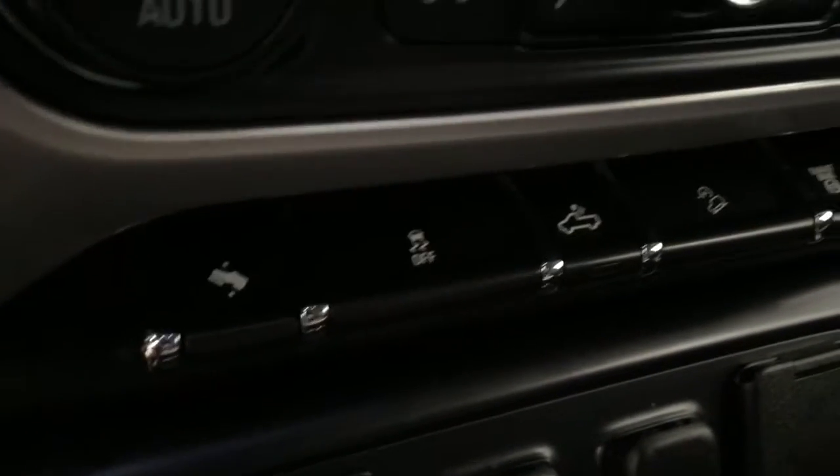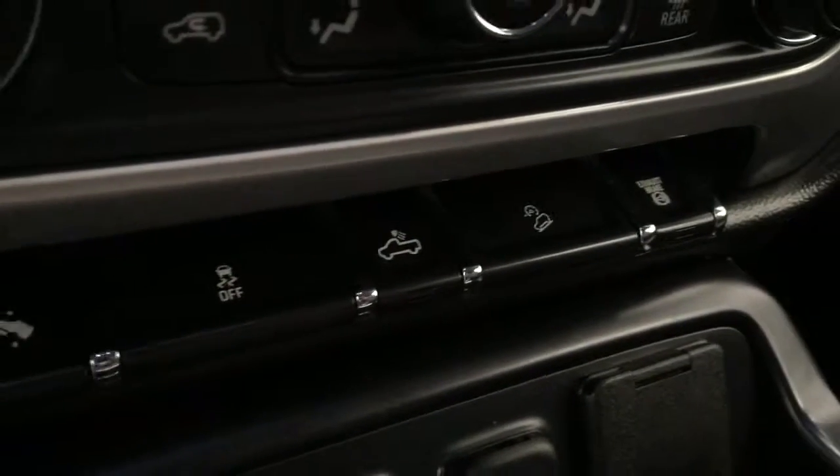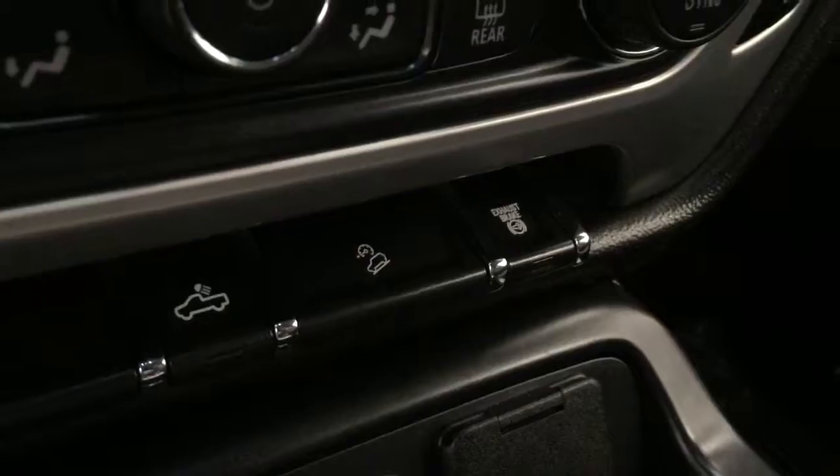Power adjustable foot pedals, traction control, rear cargo lamp controls, hill descent controls, diesel exhaust brake — and our interior color today is jet black.